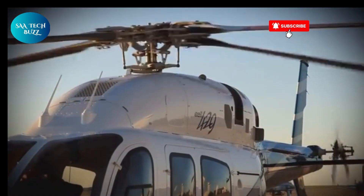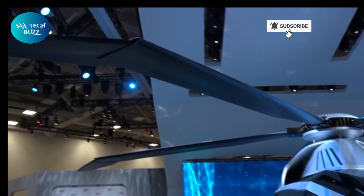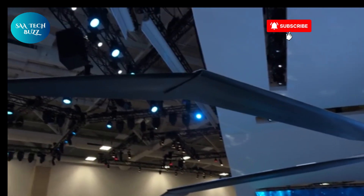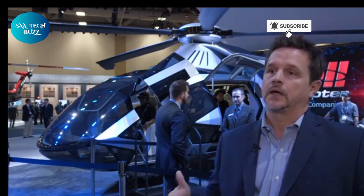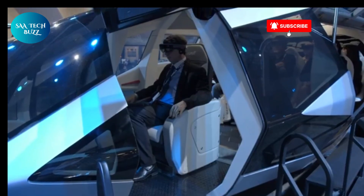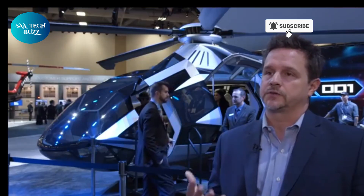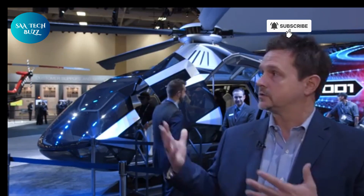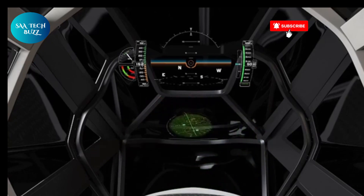What truly sets this aircraft apart is its innovative rotor system. The FCX-001 features five morphing main rotor blades capable of changing shape and twisting at their tips mid-flight. This dynamic adaptability allows for real-time optimization during various flight conditions, improving aerodynamic efficiency, reducing operational noise, and boosting overall flight performance. The concept also integrates a hybrid propulsion system that combines traditional turboshaft engines with electric motors, utilizing distributed electric propulsion to enhance fuel efficiency and lower emissions — an environmentally conscious move that points toward a sustainable aviation future.